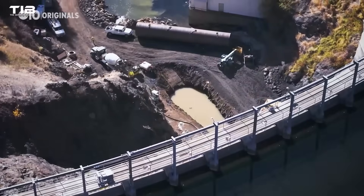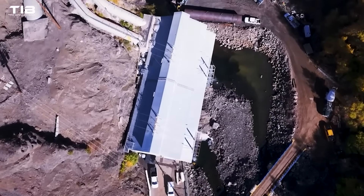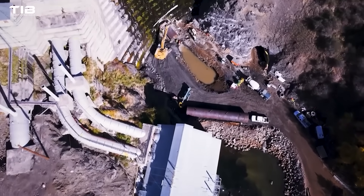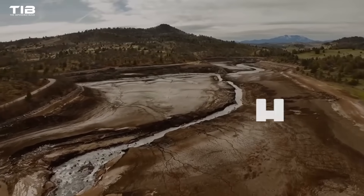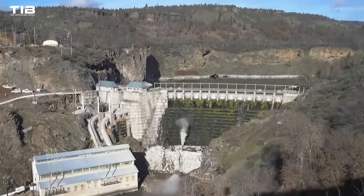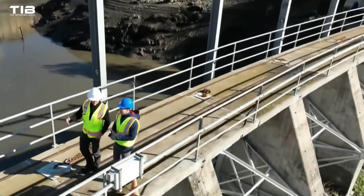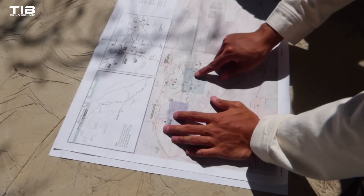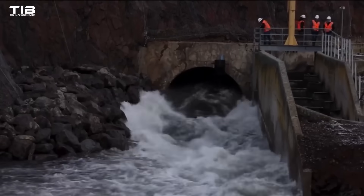The Klamath River Project, set to remove four dams, will be the largest dam removal in history. It's a monumental undertaking fraught with challenges and complexities. Removing a dam isn't as simple as just knocking it down — it's a complex engineering feat that requires meticulous planning and execution, often spanning years of preparation and intricate operations.